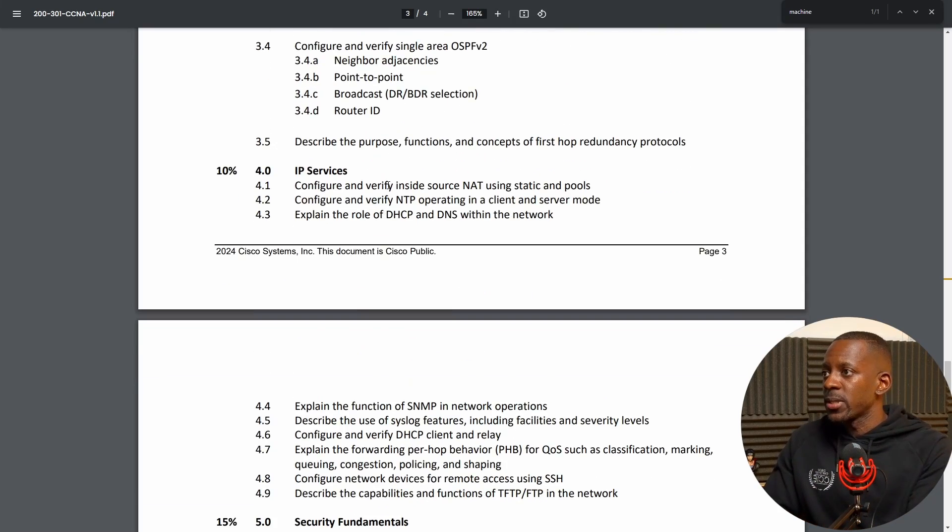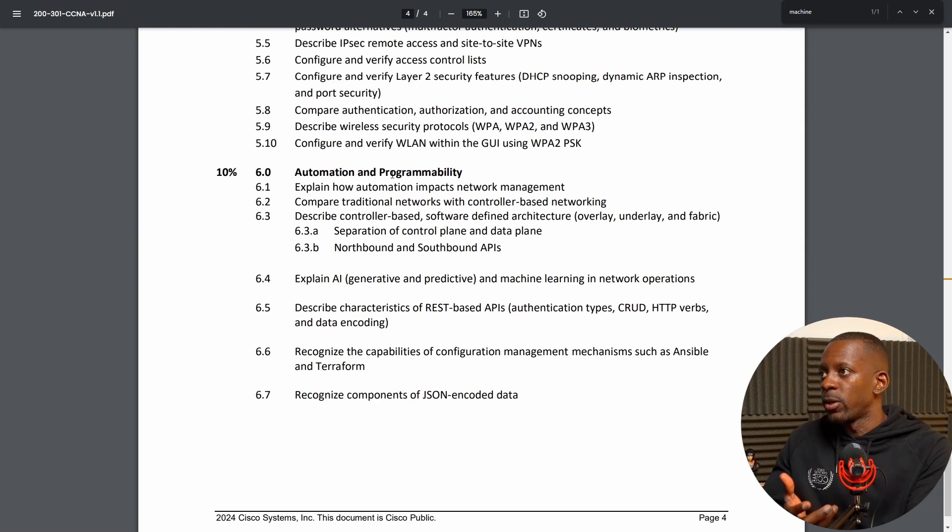The next subtopics are in automation and programmability. Section 6.4 says: explain AI — generative and predictive — and machine learning in network operations. This could be something like using ChatGPT or any generative AI to help manage network devices. Cisco hasn't launched anything specific about which solutions or generative AIs candidates should be aware of, so we're still waiting on that.